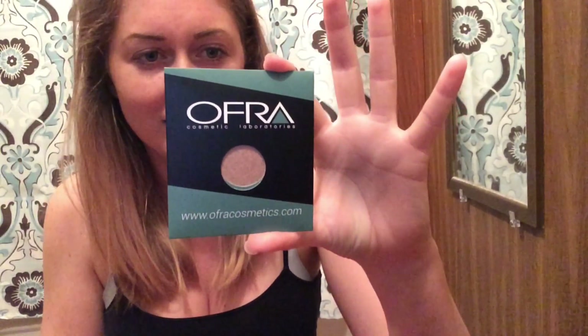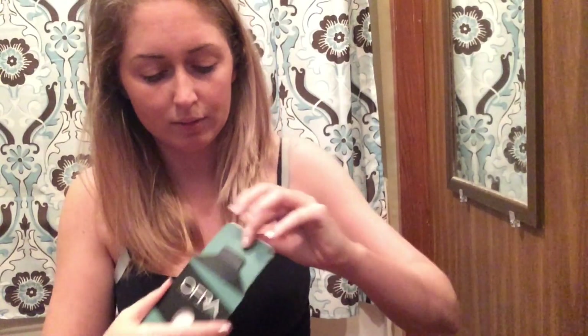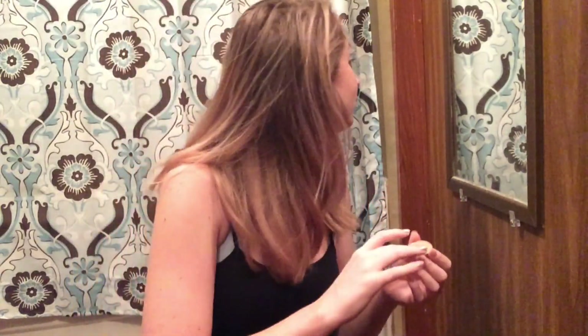Oh, what is this? Ofra Cosmetics Bliss eyeshadow and highlighter — use in palettes and kits. Let's see, this is pretty. Oh, it's a little dark maybe. Oh, it's very metallic now. I'm sure that will look a lot better with actual makeup on, but I don't have actual makeup on right now, so I'm just along for the ride.